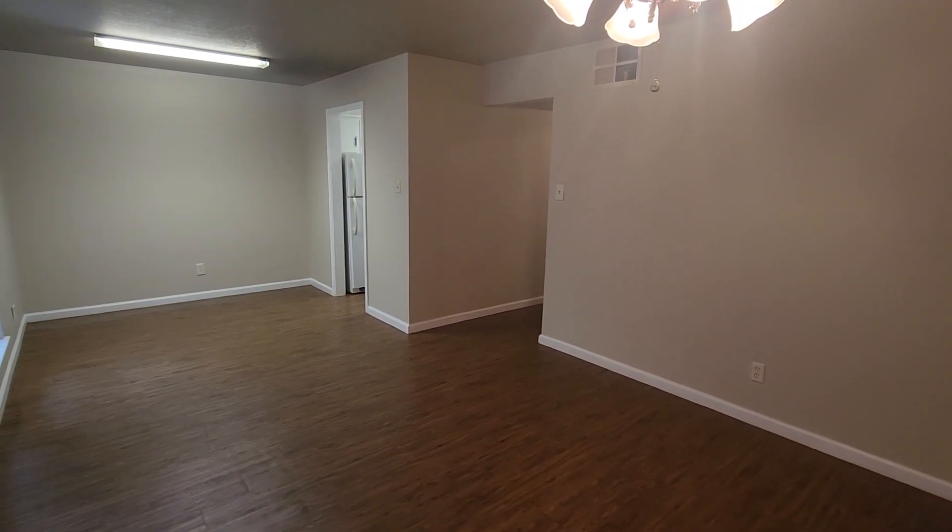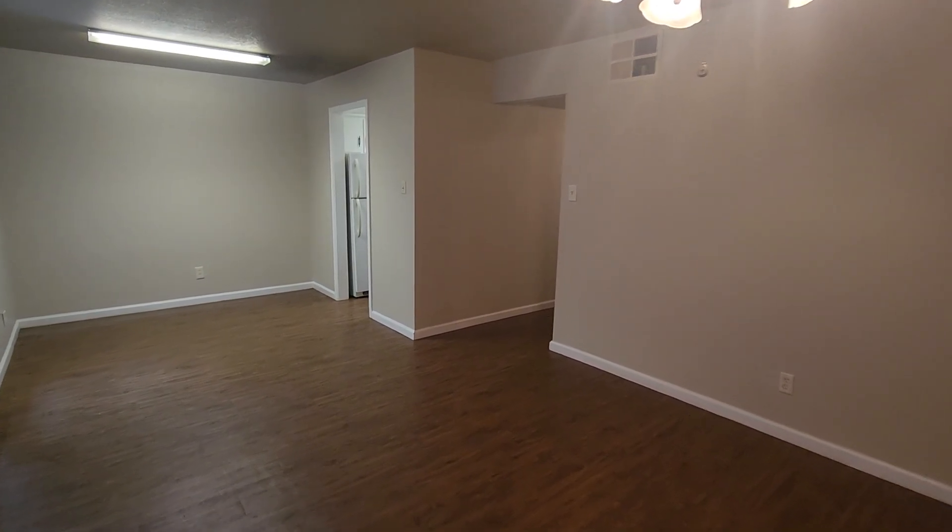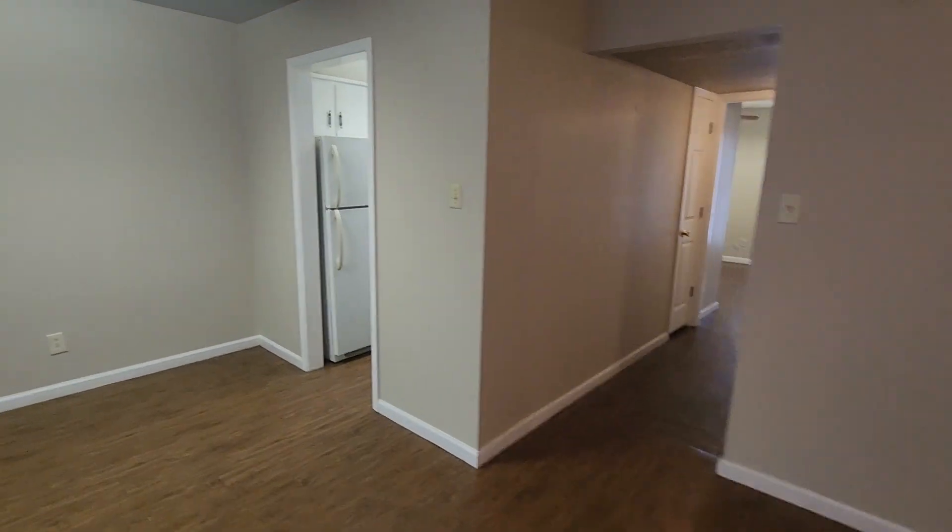Welcome home to Barton Oaks, unit 33. This is one of our two-bedroom, one-bath units, ground floor.